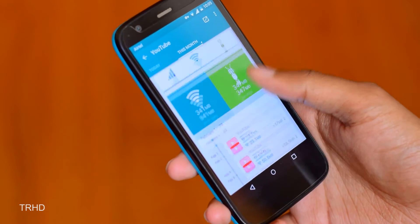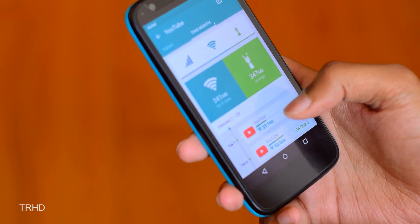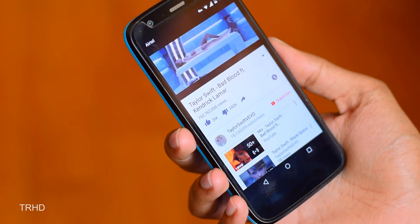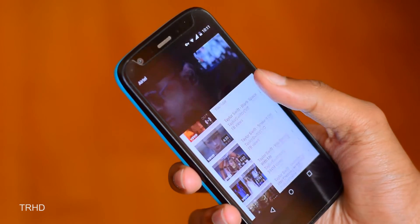Watching videos on Netflix or YouTube consumes a lot of data. To show you how much data YouTube consumes, I spent about 15 minutes watching videos on YouTube. The video quality was very good — I didn't get any kind of buffering or stuttering, and the overall experience was great.